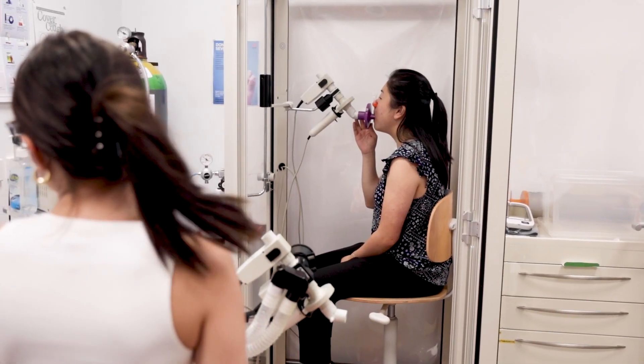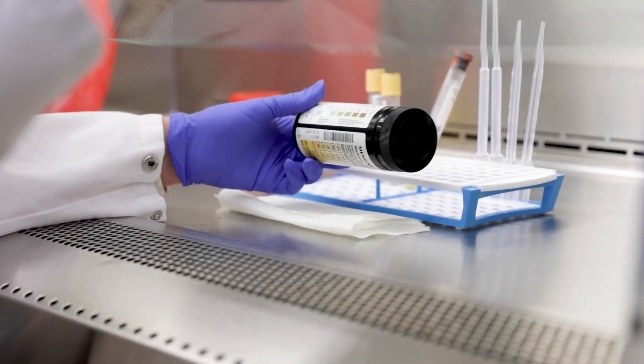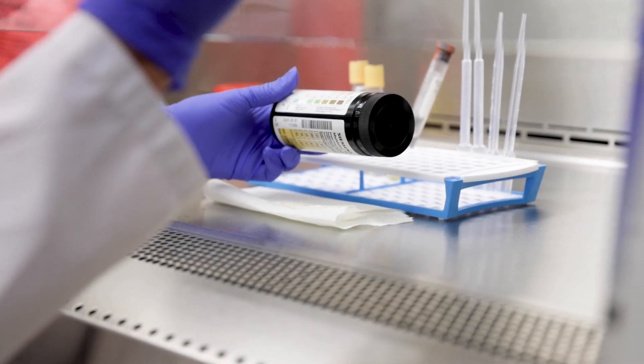Specialist respiratory, cardiology, and ophthalmology clinics, along with on-site labs, facilitate the clinical trial protocols' required specialist procedures.